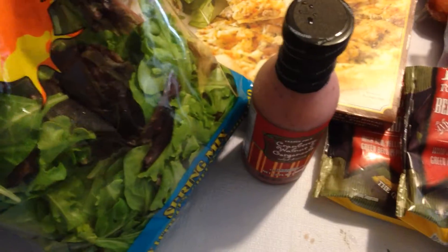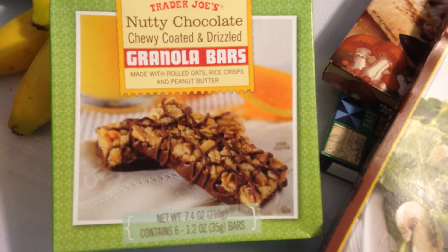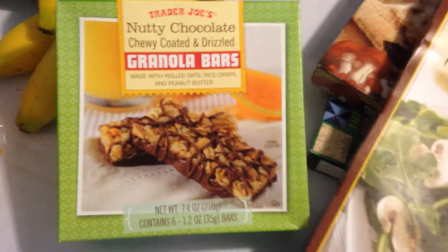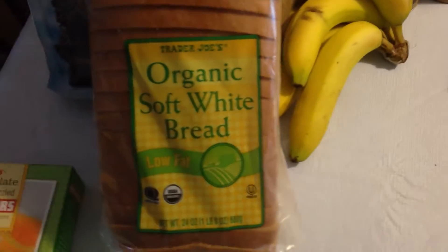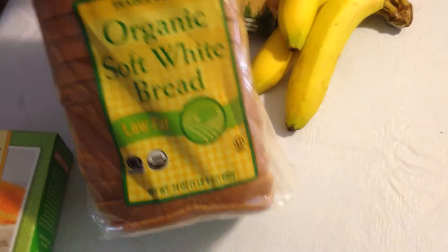We got spring mix and baby spinach — got two of those for doing smoothies and cool salad stuff. Got the chocolate drizzle granola bars — I love those, they're very good. Try to get one of those a day. And we got organic soft white bread, a loaf of that for everyday utility bread.